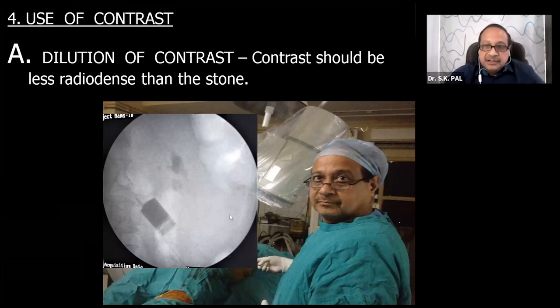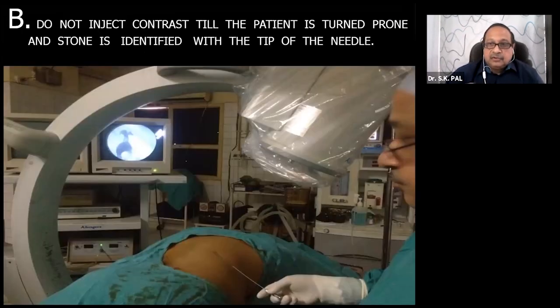Once the C-arm is positioned, dilute the contrast 50-50. Since patient girth varies and the C-arm is tilted 30 degrees, the main principle is that contrast density should appear less dense than the stone you are dealing with. Fill the contrast in a 20 ml syringe, place it near the C-arm in the same view, and compare the density of stone versus contrast. If the contrast is still darker, dilute it further so the stone does not become hidden.